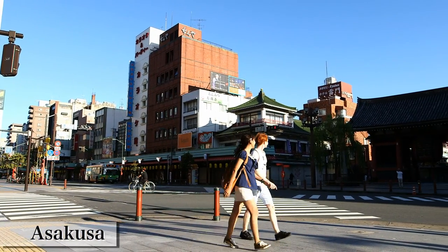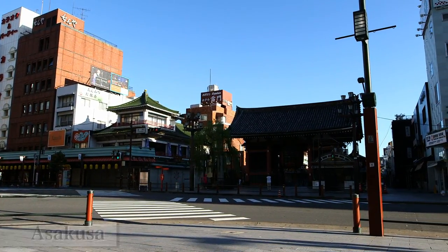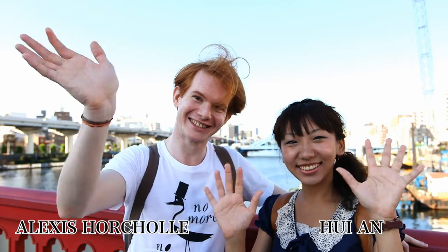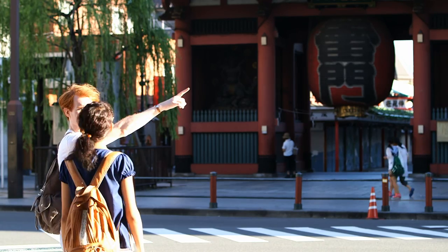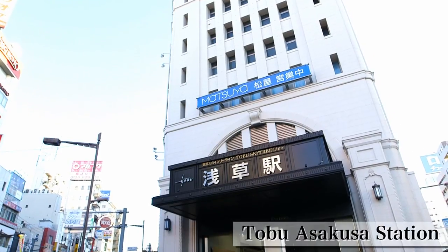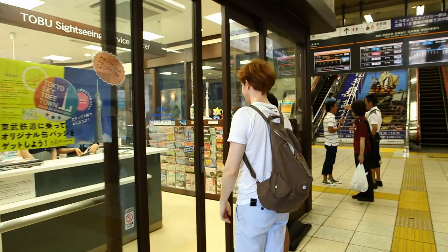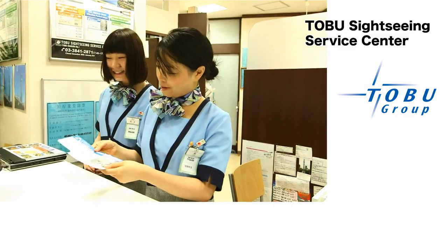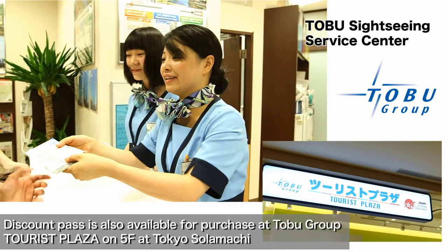Let's start from Asakusa, the gateway to Tobu Railway Line. Alex from France and Ho from Taiwan will join our trip. They are international students in Kanda University's Department of International Studies. They are anxious to challenge many things, so let's get started. First, we should purchase a discount pass for international travelers, sold from Tobu Railways. You can reserve this ticket on the website beforehand or buy one at the Tobu Sightseeing Service Center in Asakusa Station.